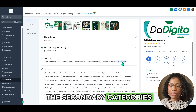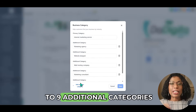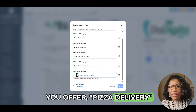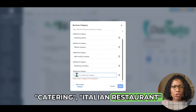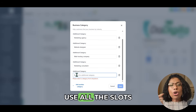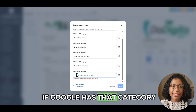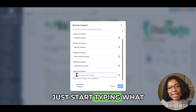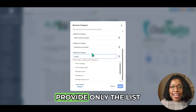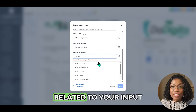Then you have the secondary categories. GoHighLevel makes it easy to add these — you can add up to nine additional categories. Think of every service you offer: pizza delivery, catering, Italian restaurant. Use all the slots you can to be as descriptive as possible. If you don't know if Google has a particular category, just start typing and GoHighLevel will provide only the list of available categories related to your input.